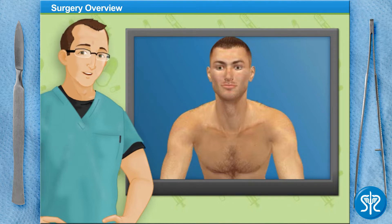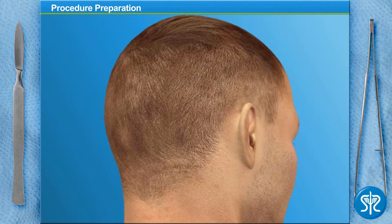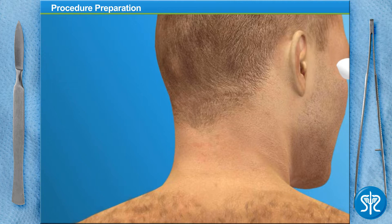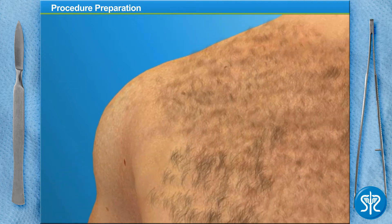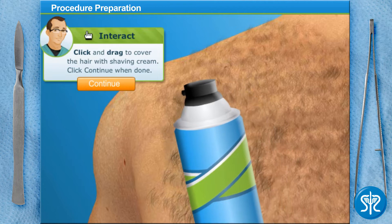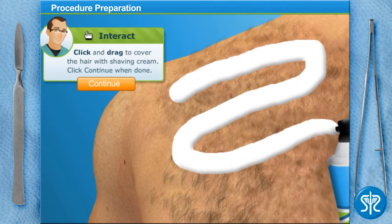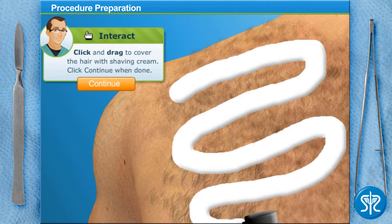Our patient today is a male in his 30s who wants to get rid of some unsightly back hair. As you can see, he is an ideal candidate since his hair is darker than his skin. I've already given our patient special goggles to protect his eyes from the intense light emitted from the laser. To get things started, we first need to shave the treatment area.